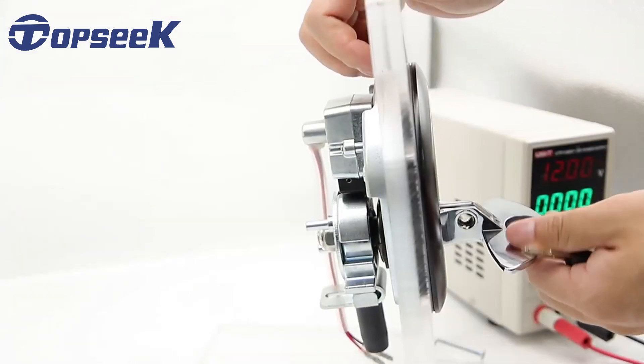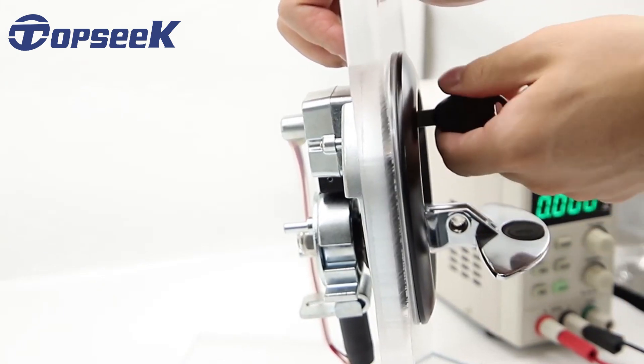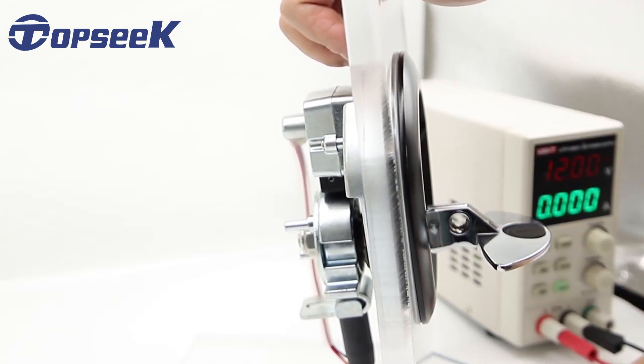Our engineer is testing the function of this model by key and central lock.